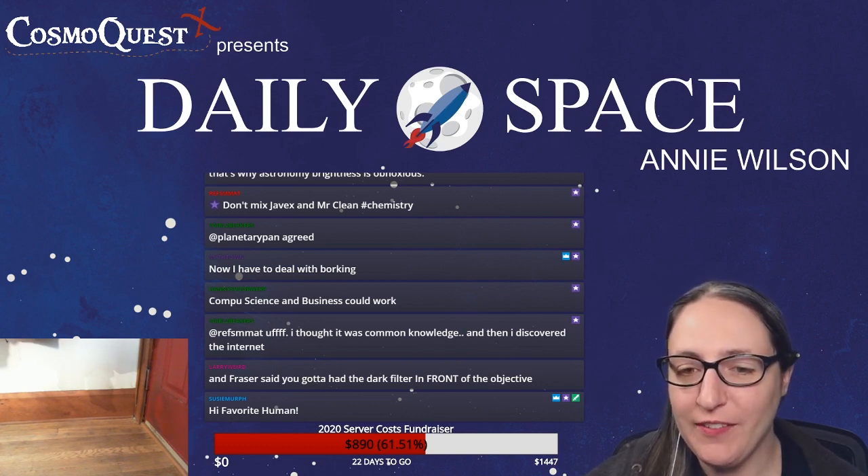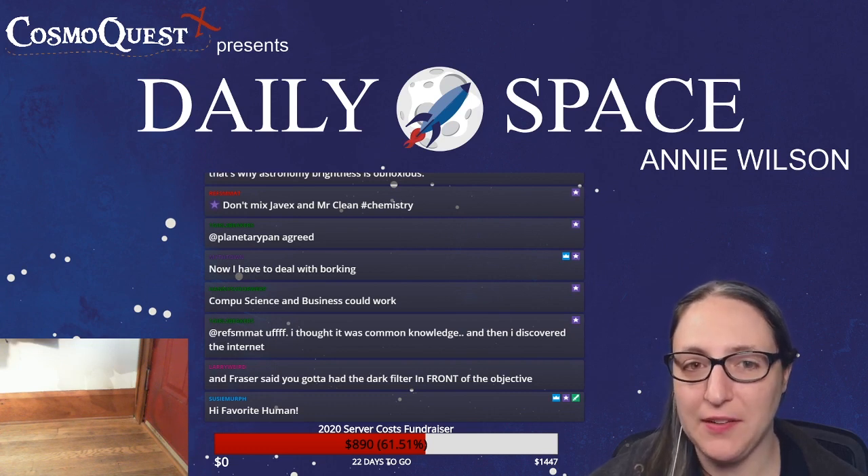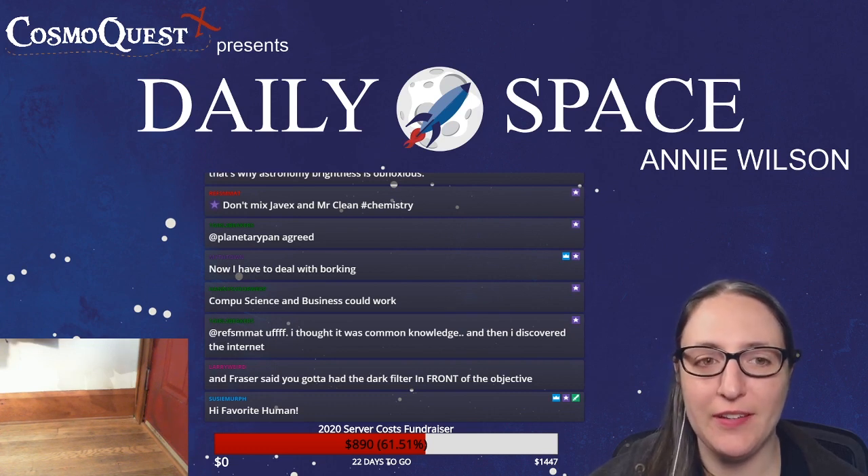About the Mercury transit: Larry and Freezer say you've got to have the dark filter in front of the objective. Yes — do not look at the sun directly.